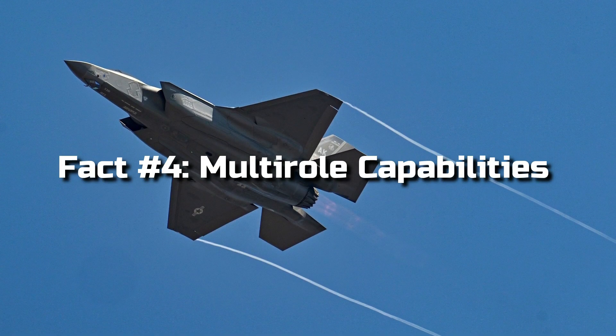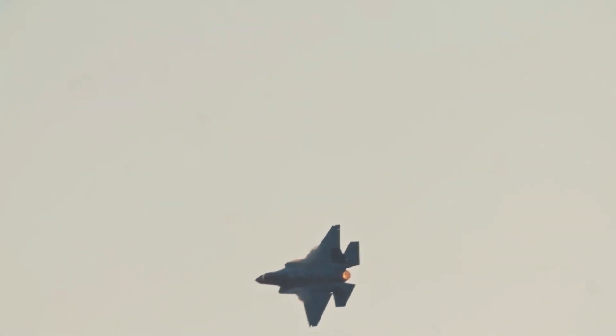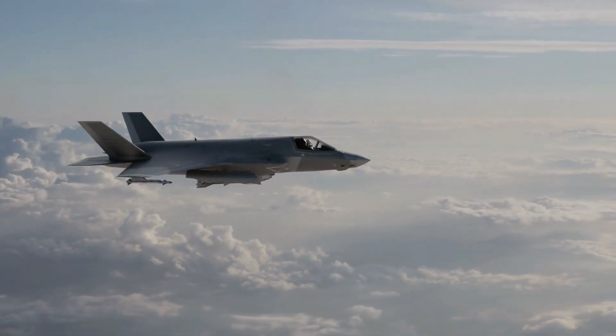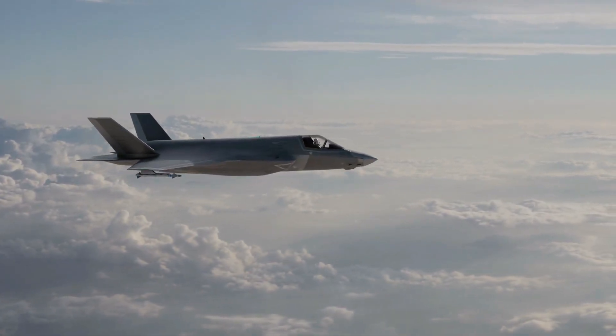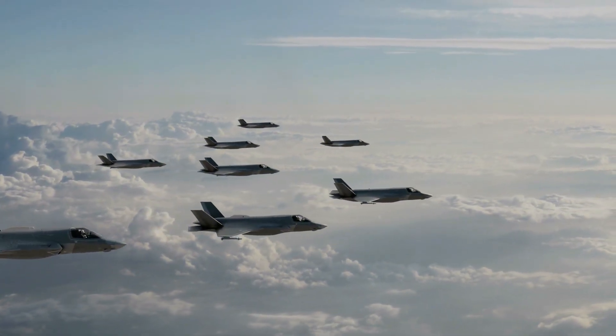Fact 4: Multi-role Capabilities. The F-35 is designed to excel in various mission types, making it a true multi-role fighter. It can perform air-to-air combat, precision strikes against ground targets, and even gather intelligence with its advanced sensors, making it a valuable asset for any military operation.